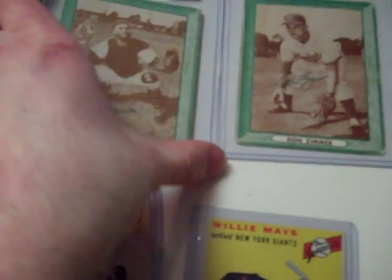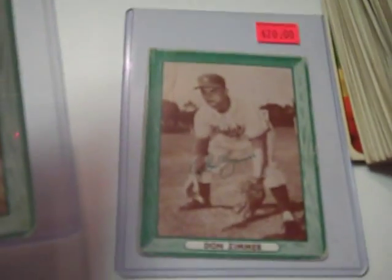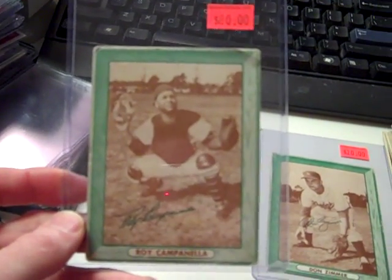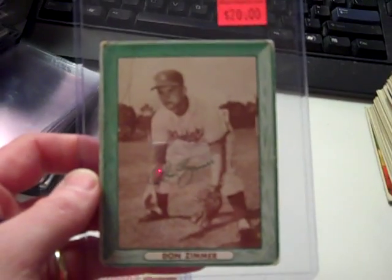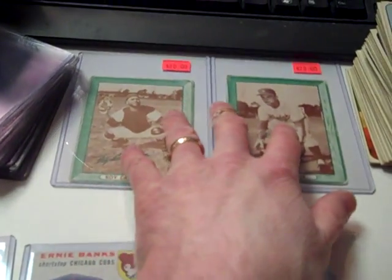Got a couple neat old Bell Brand potato chip cards — Roy Campanella and Don Zimmer. They're in rough shape, but they're very rare and they book for quite a bit. Campanella books for $800 near mint; going to ask $80 on this one. Got a little pinhole, kind of rough shape, but it's still authentic and it looks neat. Zimmer's got some water stain and pinhole as well. He books for $200 near mint; I'm asking $20. So good off-grade copies.